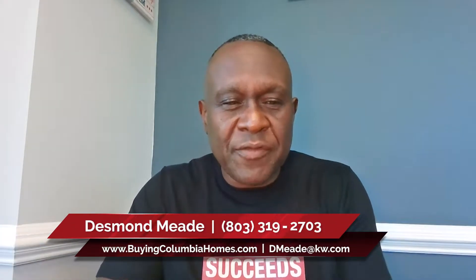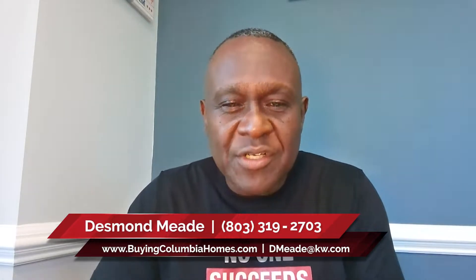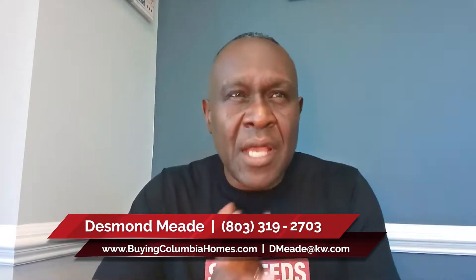Hey, how you doing? This is Desmond with the Me Team at Keller Williams Realty. Today, the question of the day is basically how should you price your home in a corrected market? And that's the answer that I'm going to try to explain to all homeowners out there.